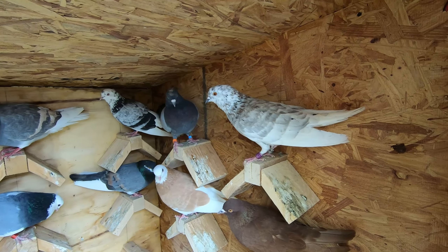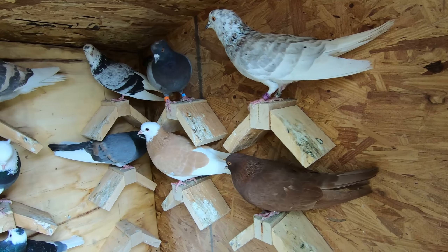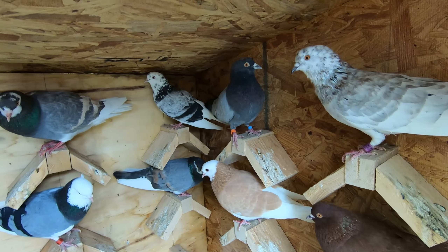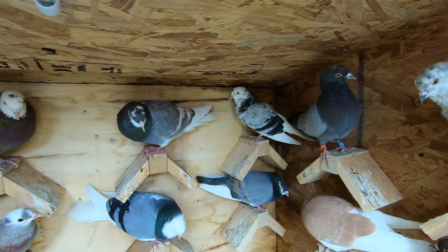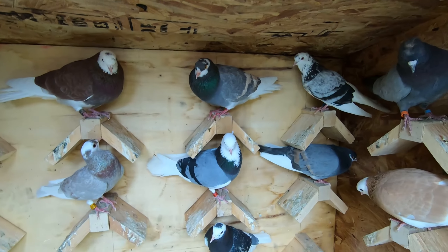Just getting a quick close-up for you guys so you can see the birds in here. Very, very colorful birds.